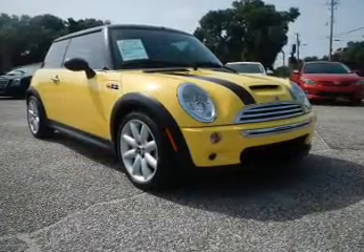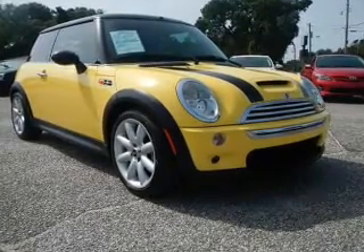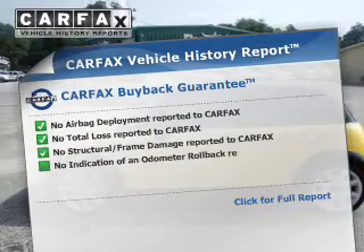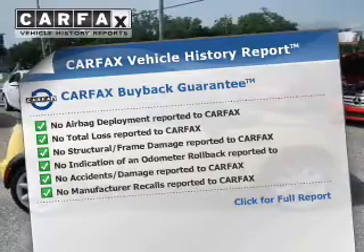Find your way easily with the included navigation system. The anti-lock braking system will keep you safe on the road. Rest easy knowing this vehicle comes with a Carfax Vehicle History Report from Carfax, the most trusted provider of vehicle information.